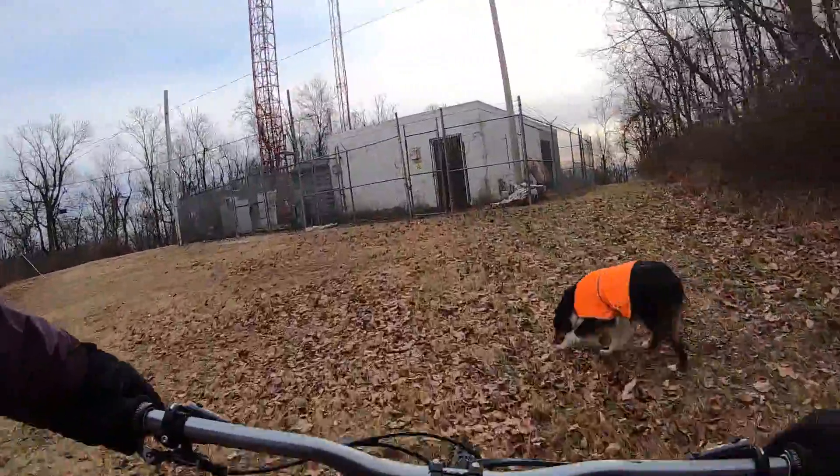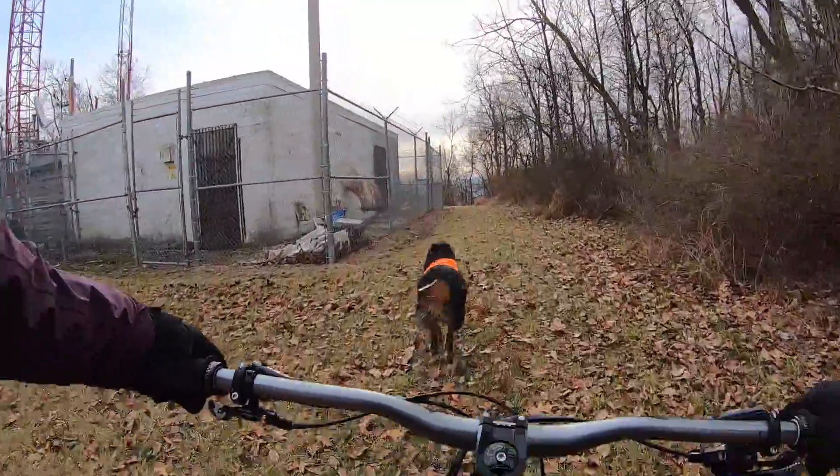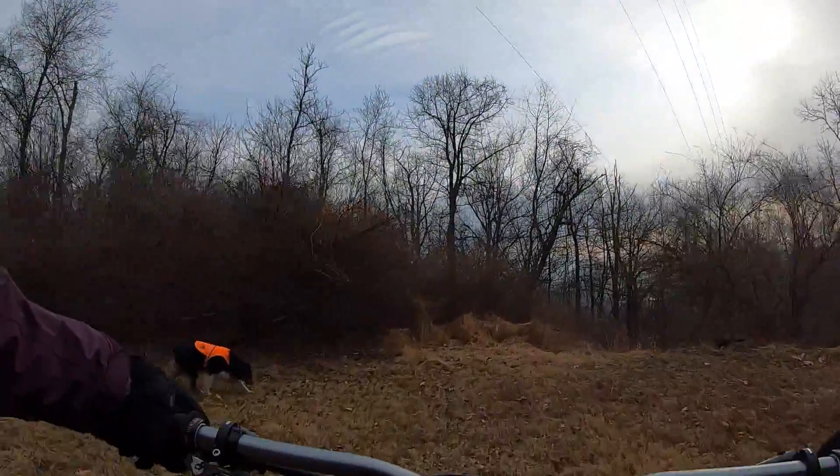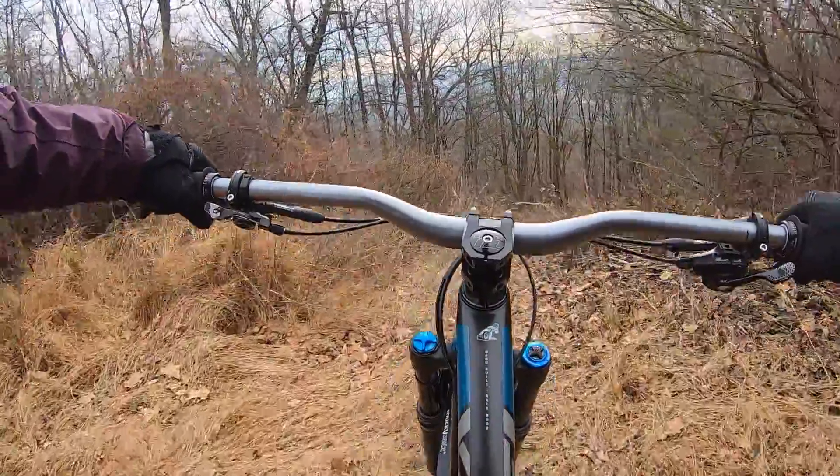We're going to cut behind the tower here. It's a little loose and there's a wire by your head you've got to watch out for, so stay low.